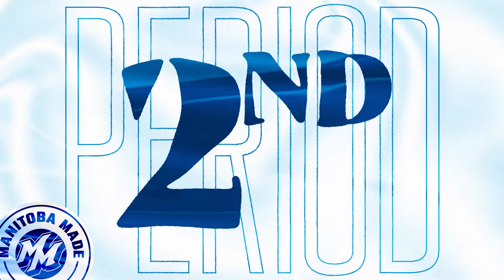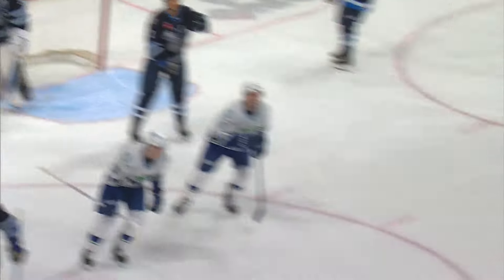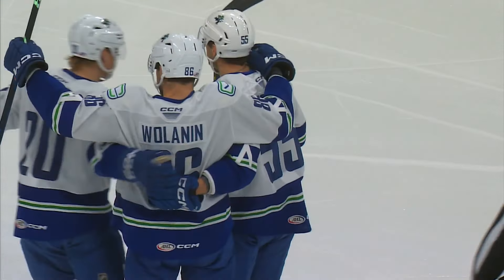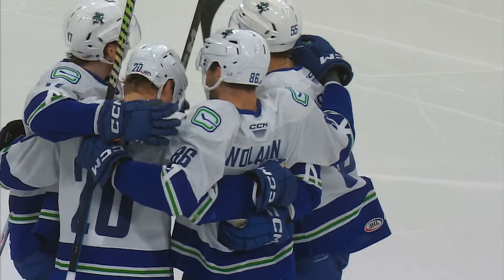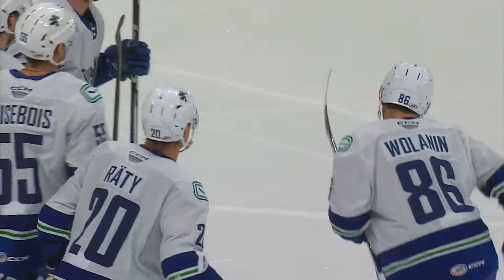Moves it down low, Ratu — one of the goal scorers for Abbotsford today — up top for Wolanin. A little stutter step, now he sends one to the net and he scores! Christian Wolanin just floats one to the goal, makes its way through the screen, hits the back of the net. The Moose pay for being unable to clear the puck a couple of times.